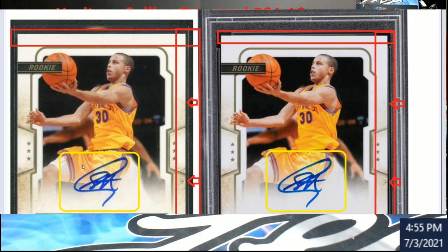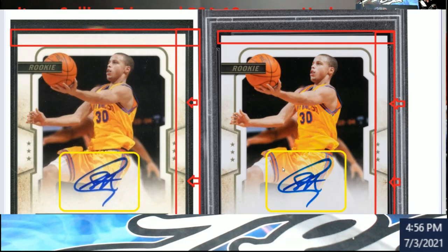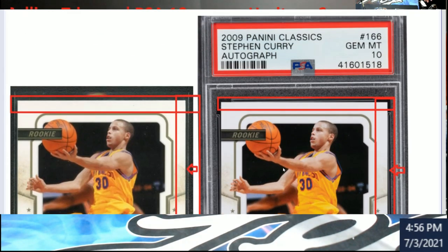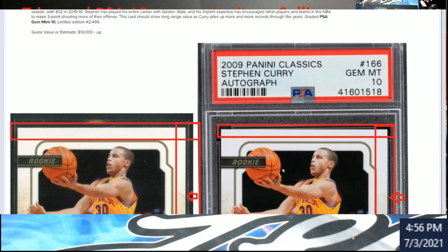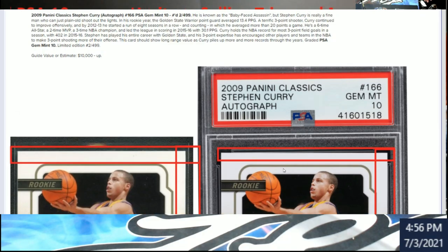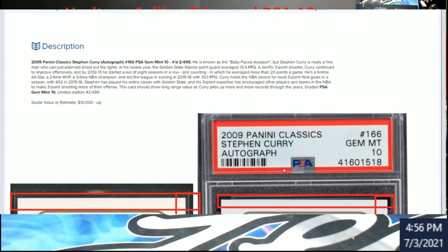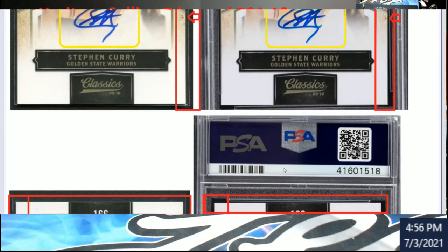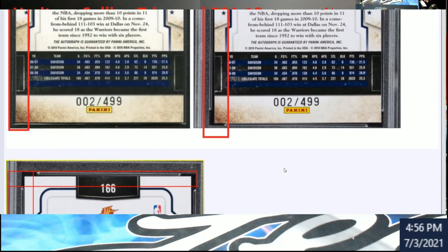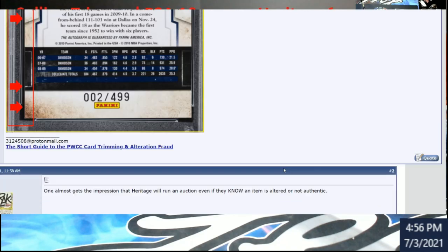This guy also mentioned there was something about a Drew Brees Contenders Rookie - I need to see if I can find it in the football section. I looked earlier and couldn't find it, but it's probably there. That's everything you guys need to know - the link for this will be in the description if you want to read through all the comments and see this stuff up close and personal on your computer.